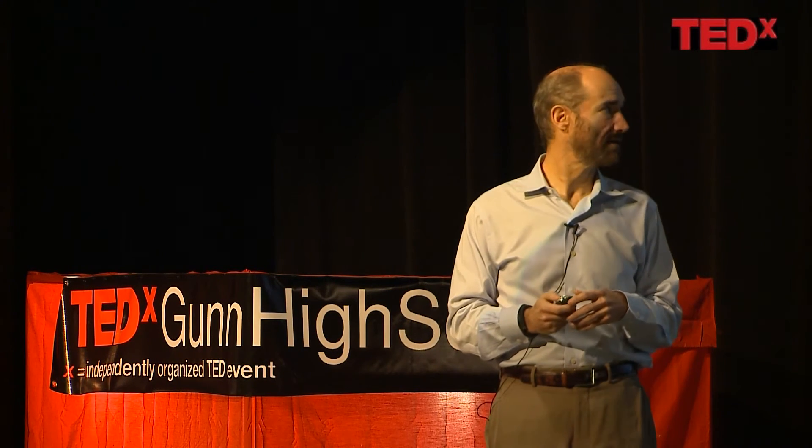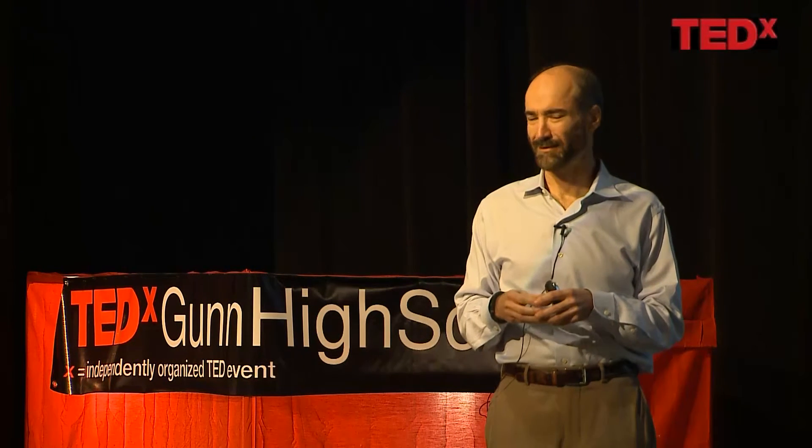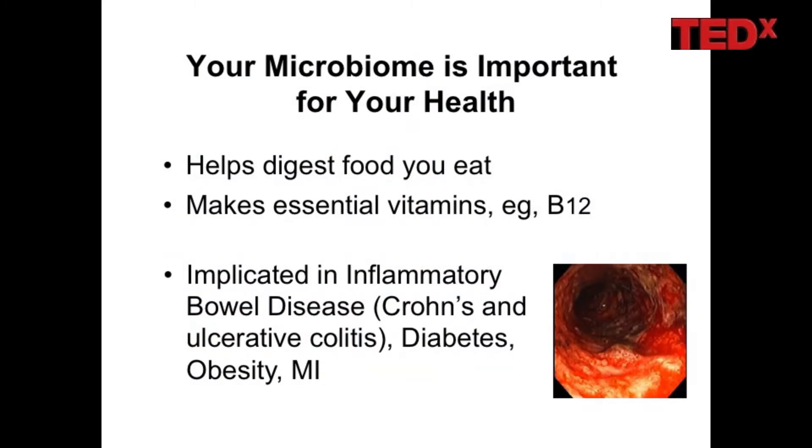Another very important area is your microbiome. There are more cells in and on you that aren't you than are you — we have 10 trillion human cells in our body, but we actually have about 100 trillion bacteria and other organisms in and on our body. We're really walking ecosystems of 100 trillion cells, only a fraction of which are us. The microbiome is very important: it helps break down food you digest, makes essential vitamins, and even affects attraction to mosquitoes. It's been implicated in virtually every disease you can imagine — obesity, type 2 diabetes, inflammatory bowel disease — all are associated with your microbiome.